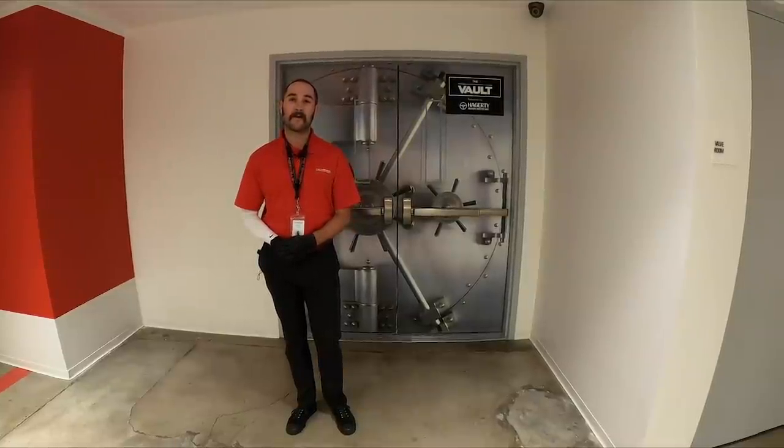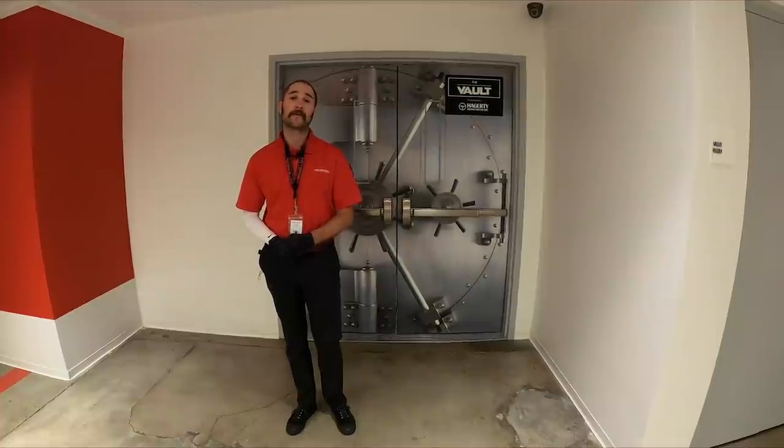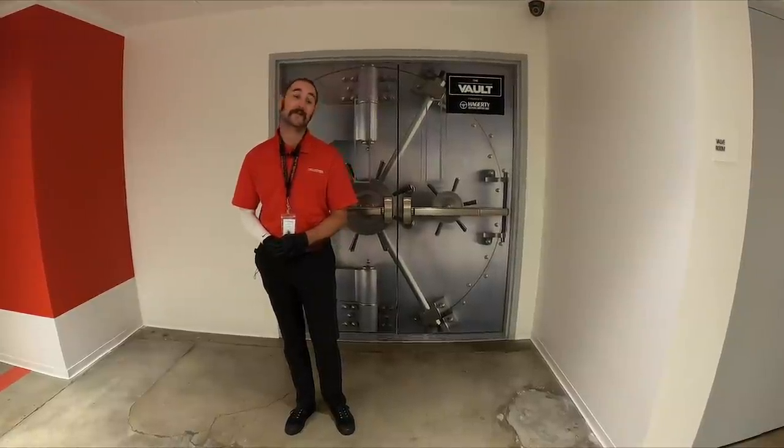Hey everyone, my name is Robert Crocker. We are down here at the Peterson Vault presented by Hagerty, a collection of over 250 timeless and priceless automobiles. Today we'll be looking at some of the modern day sports and supercars, so let's go inside and take a look.